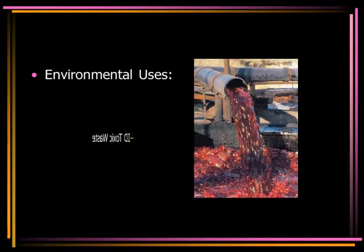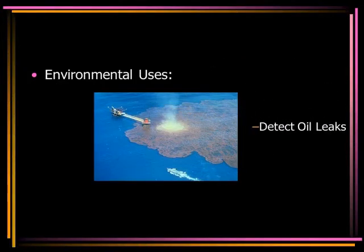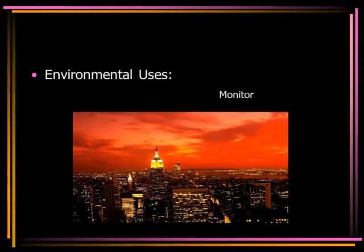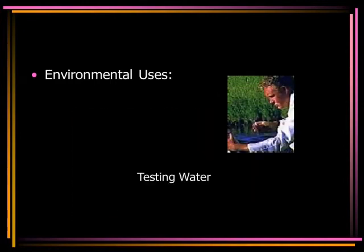Environmental uses include identification of toxic wastes, analysis of fuel mixtures, protection from oil leaks, identification of household odors, monitoring air quality, monitoring factory emissions, and testing ground water for odors.